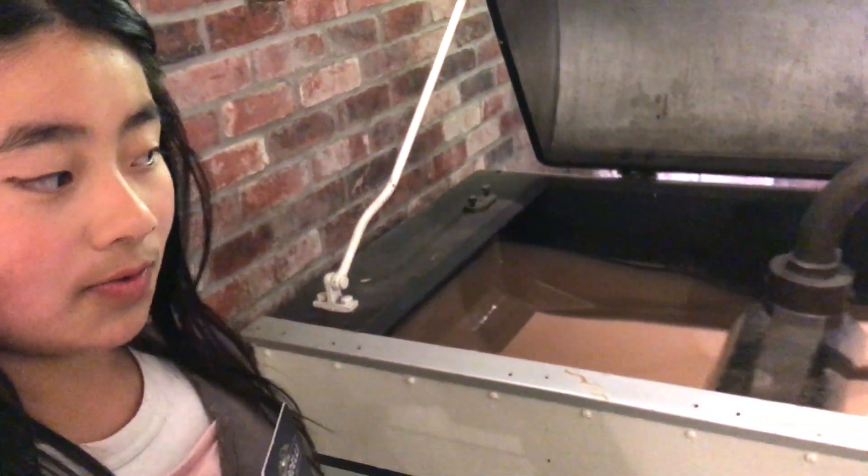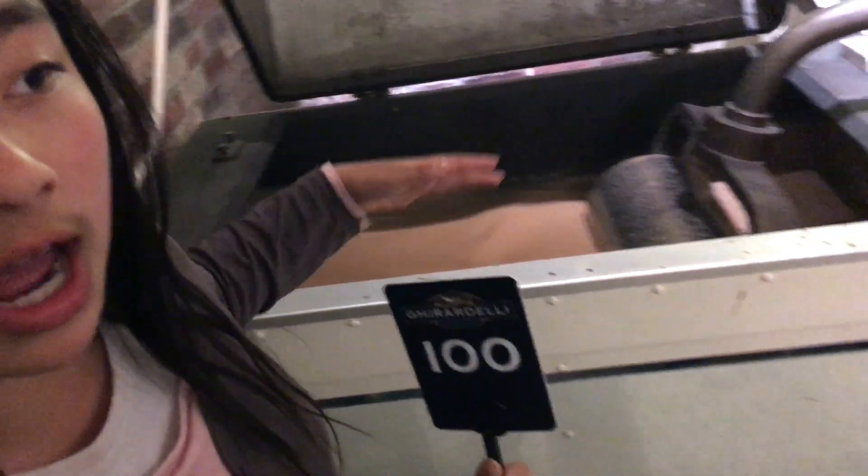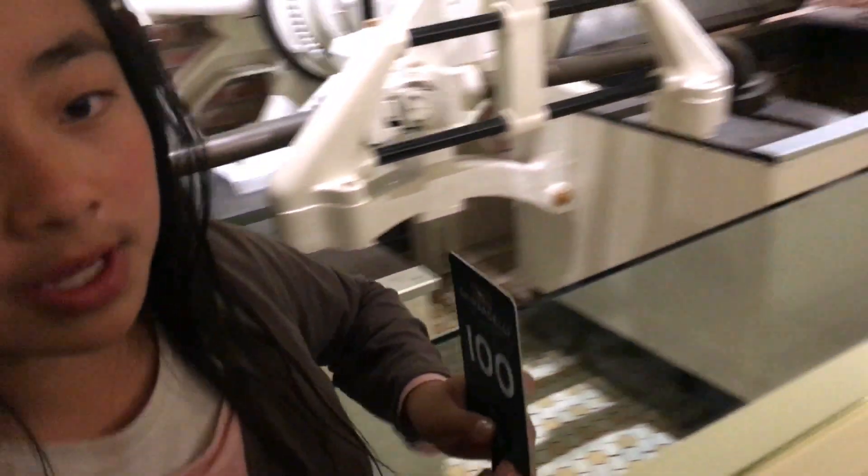I don't really know what that thing is for, but the chocolate is right there. There's a roller thingy in the chocolate machine, and I think it's just to smoothen out the chocolate so it wouldn't be as hard. I'm talking to you guys about this while we're waiting.